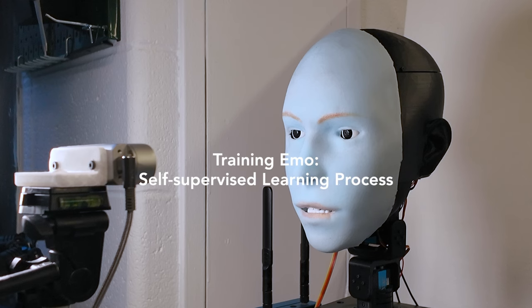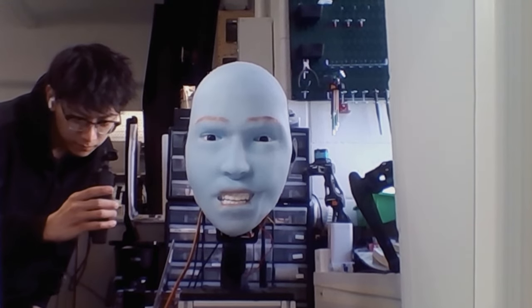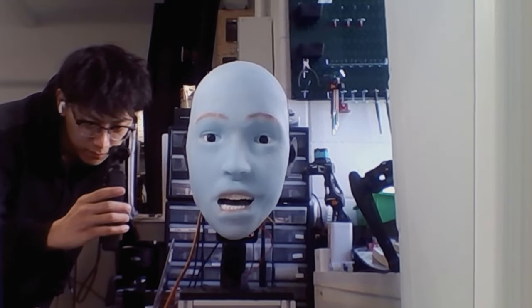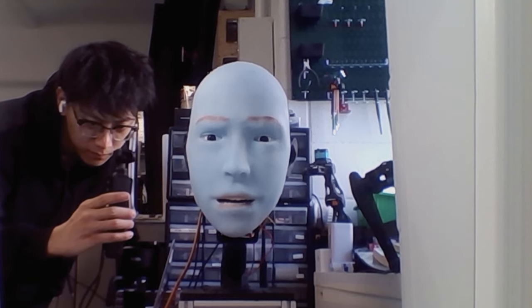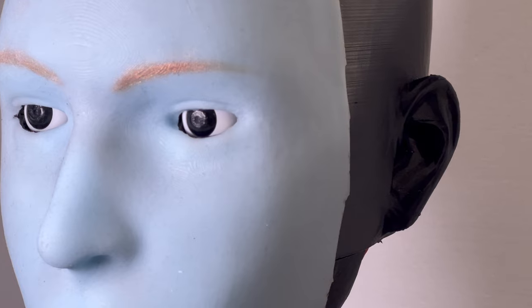Firstly, we train Emo how to make facial expressions. We put Emo in front of a camera and let it do random movements. After a few hours, Emo knows the relationship between its facial expressions and the motor commands. This supervised learning framework is like how humans practice facial expressions by looking in the mirror. Secondly, we provide videos of human facial expressions for Emo to learn from.